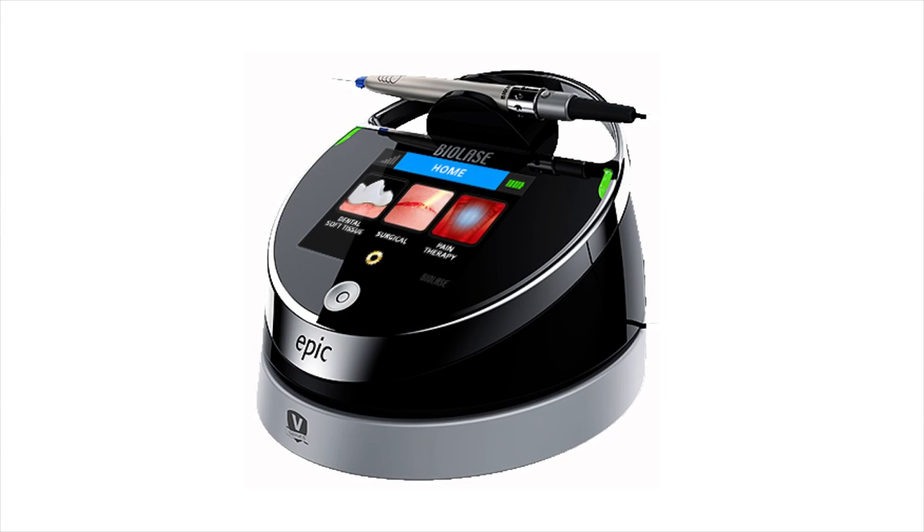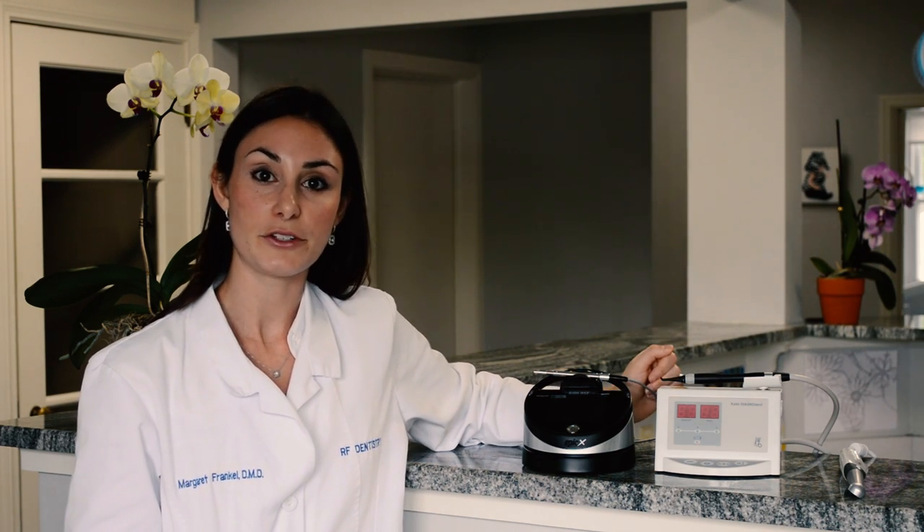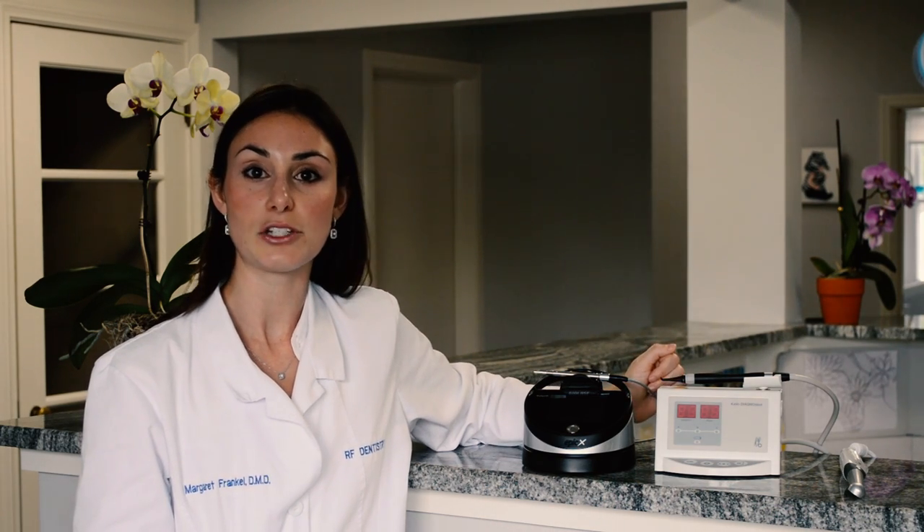First, I'd like to talk to you about the Biolase Soft Tissue Diode Laser that we use at our office. The Biolase Laser is FDA-approved for many uses. Primarily at our office, we use it for laser tooth whitening, which can be done in the chair in about less than 20 minutes.